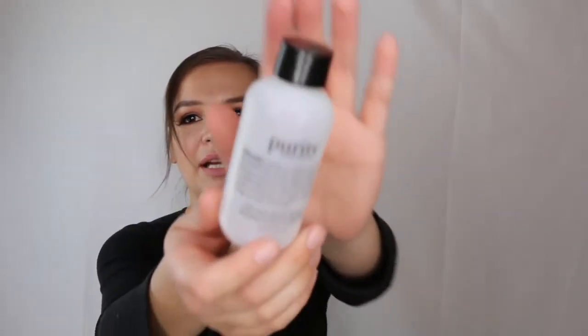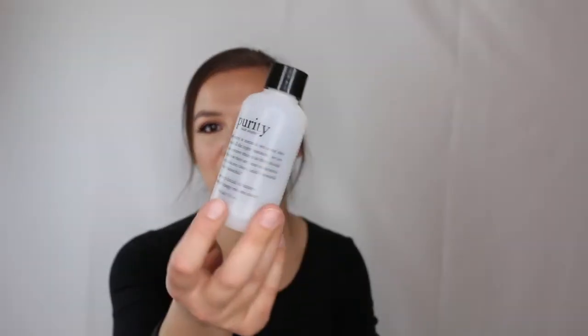Here's the Philosophy Purity Made Simple cleanser — I only used it while traveling. It has a nice patchouli scent and cleanses well without drying skin. However, I noticed it contains parabens, so I'm going to hold off repurchasing it. It was fun to try but it's not a holy grail for me.